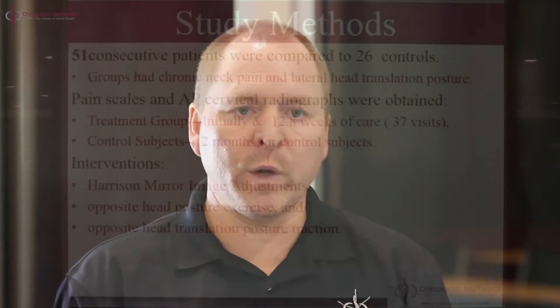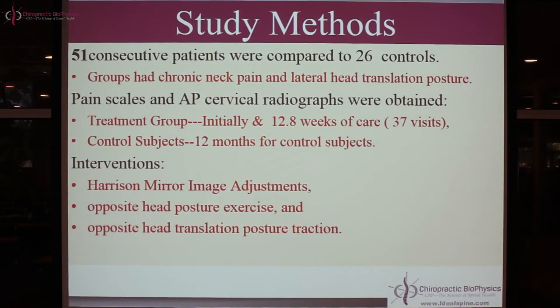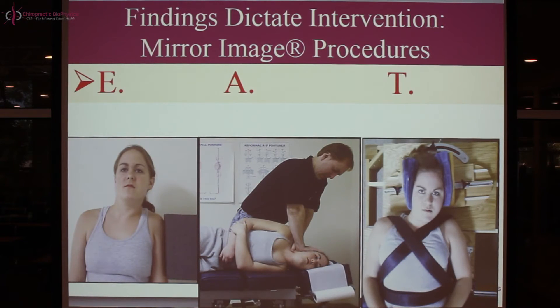The treatment group received the Harrison CBP mirror image methods — we call them Harrison methods because my dad, the late Dr. Don Harrison, developed and invented these techniques for analyzing patient posture and intervening. Mirror image simply means we do the exact opposite of what a patient has. So we did mirror image adjustments, mirror image exercise, and mirror image traction. We did not do classic chiropractic spinal joint adjusting or spinal manipulative therapy — we simply did exercise, adjustments, and traction in the mirror image.